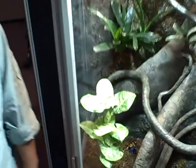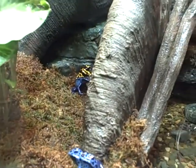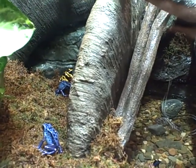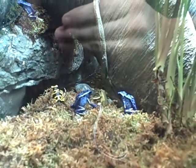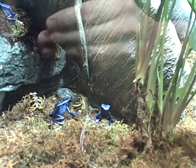We have our poison dart frogs here — there are actually 19 of them in our exhibit. They're very good climbers and very good hiders, so a few of them are out but we're absolutely never going to be able to see all of them at one time. If we look at this guy over here — one of our Azurius poison dart frogs — he's actually hunting right now, that's why he's looking at the moss.